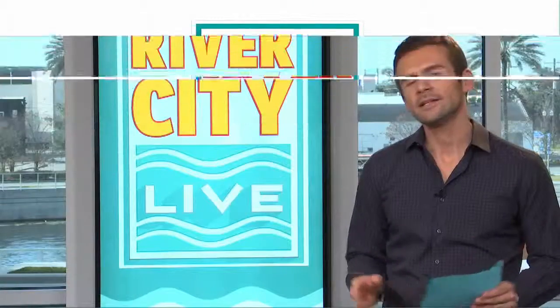Welcome back to River City Live. Did you know a lot of people drink goat's milk for health reasons, but did you know from goat's milk that you can make goat soap? You can. Rance Adams has more.